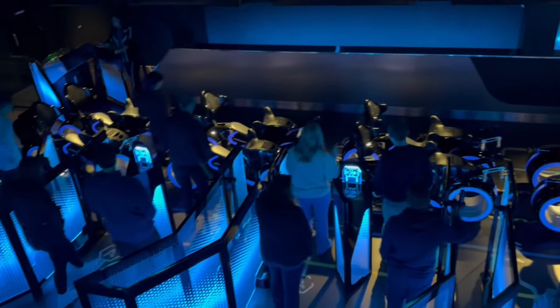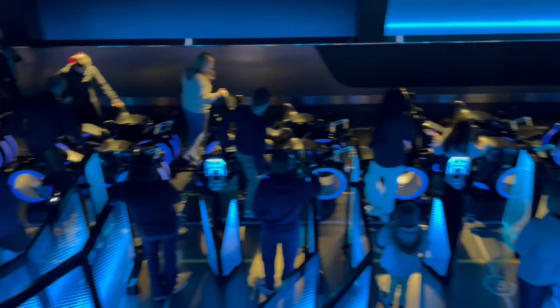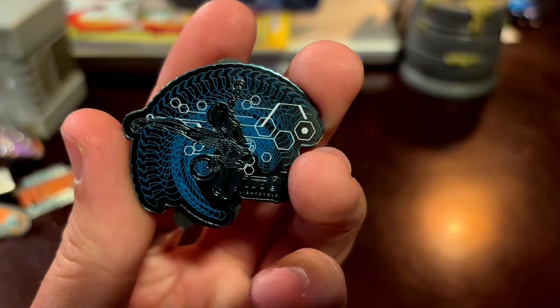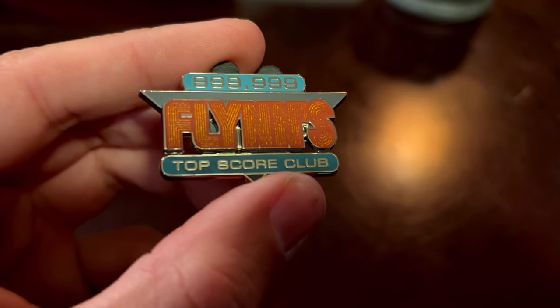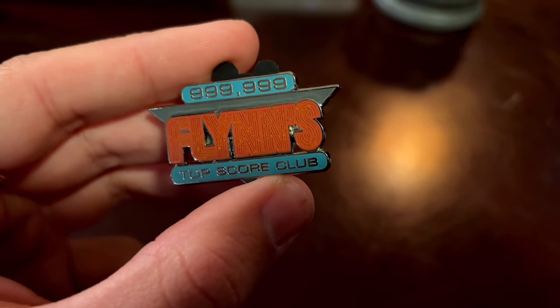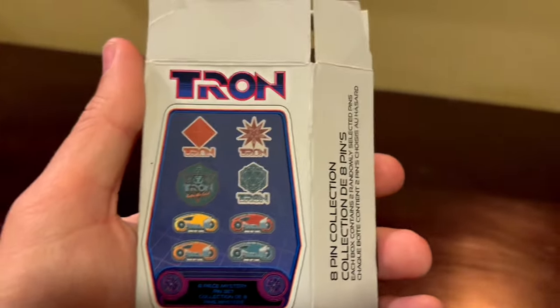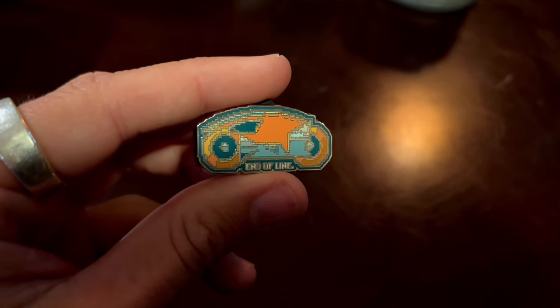And then as a perfect segue into video games — the world of Tron. I experienced Tron Lightcycle Run for the first time. Dude, it was amazing. The ride is like that — it's done, it's over, it's so fast. So I had to pick up some merchandise to commemorate that. I got this Tron Lightcycle Run pin, a Flynn's Arcade pin just because I love the Flynn's Arcade scene in the original Tron movie as well as in Tron Legacy. And then Tresh and I split a Tron mystery pin box — I ended up with this cool OG light cycle that says 'End of Line.'